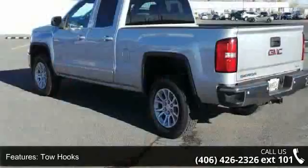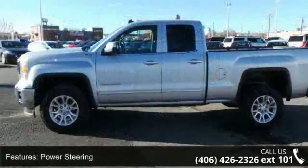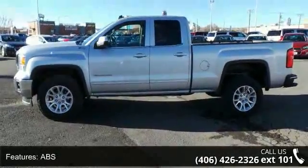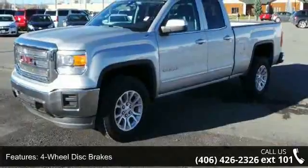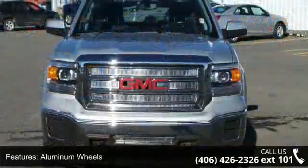This vehicle's top features include 4-wheel drive, tow hooks, power steering, ABS, 4-wheel disc brakes, aluminum wheels, privacy glass, satellite radio, MP3 player and Bluetooth connection. This car won't be available much longer.